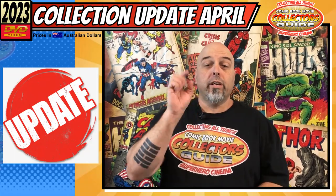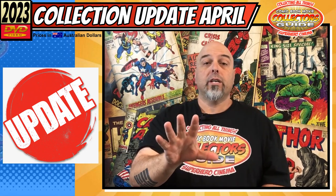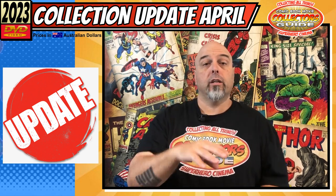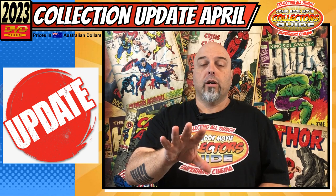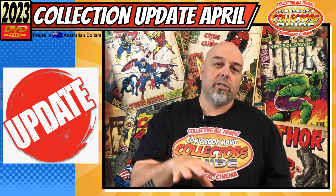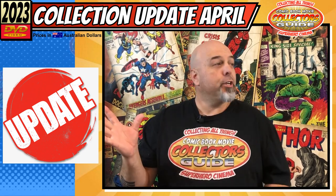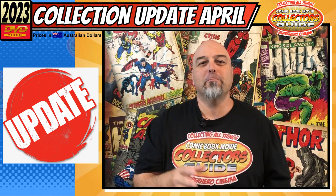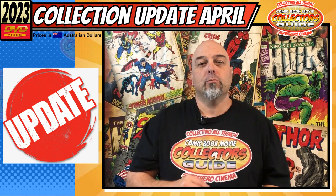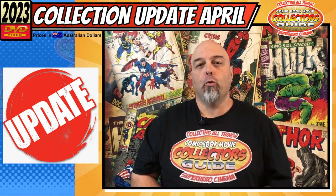Before I get into what I've picked up this month, I just want to give everyone a quick update on where I'm at, as I haven't put any regular content out except my collection updates. My daughter, my son-in-law and my little baby granddaughter have all finally moved out, which means I get my shed back to record episodes and a little bit more spare time to start watching more movies and doing more reviews.